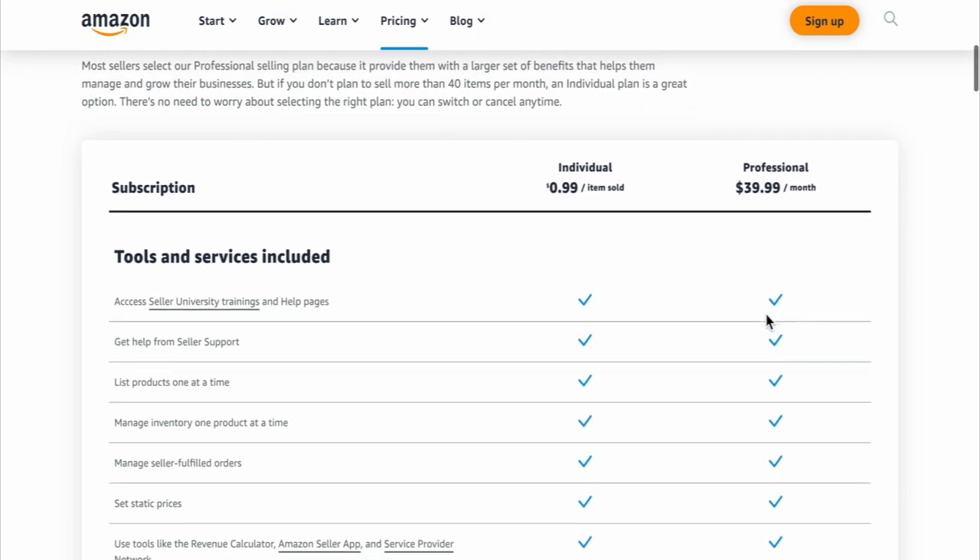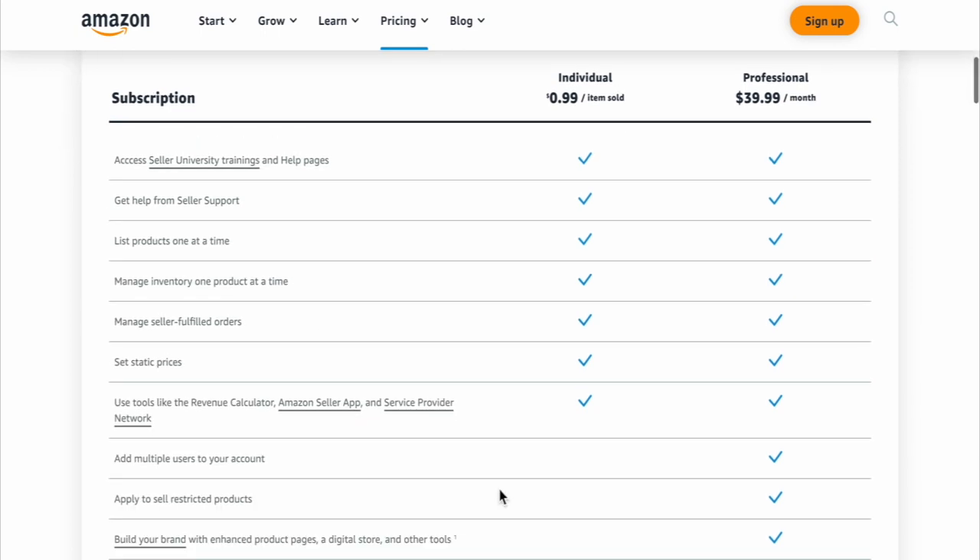Now let's scroll down. Here we notice that these are all the benefits that are included with the individual. So you have the Seller University, Seller Support, you can list your products, so on and so forth. Now if we scroll down, I want to point out a few of the perks that the professional plan has that I really enjoy.